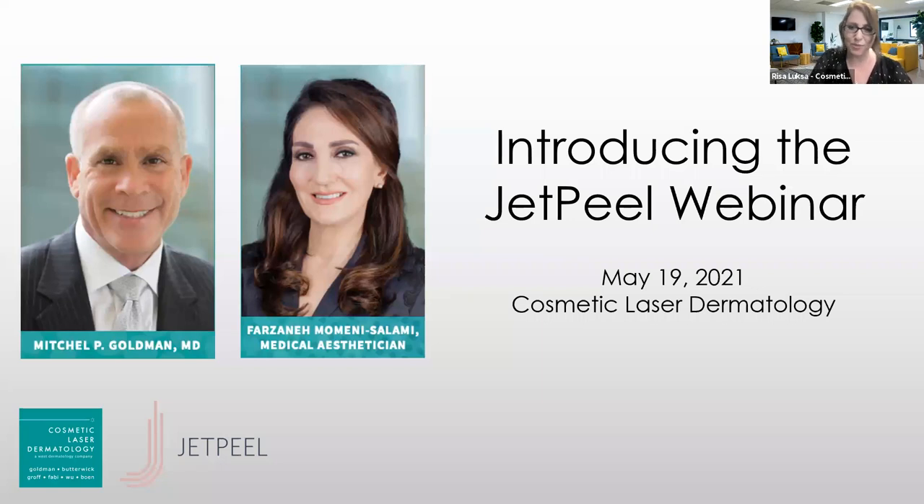Welcome to the latest edition of the Cosmetic Laser Dermatology Webinar. We have two amazing moderators today: Farzaneh, our medical esthetician, and Dr. Mitchell Goldman. We have a really great presentation in store for you, some great videos, and a giveaway. All of you are going to receive a discount on your first JetPeel treatment just for tuning in today.